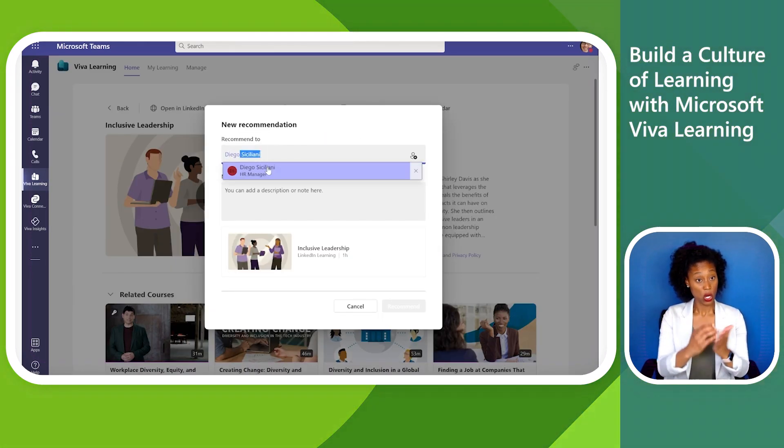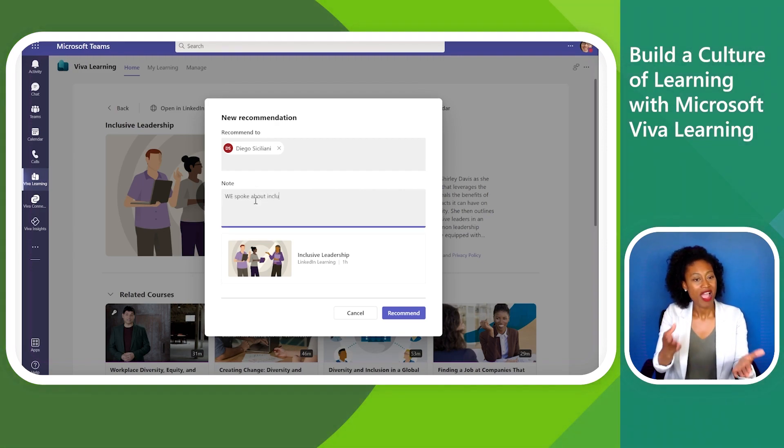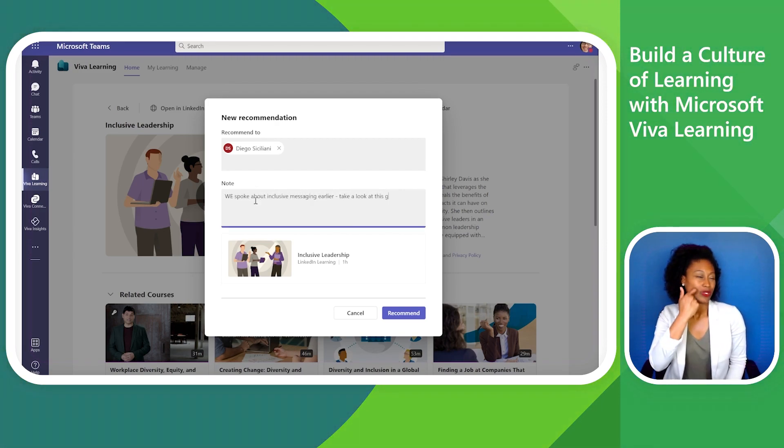After finishing her course, Megan feels inspired and decides to recommend this course to her colleague, Diego, based on a recent conversation.